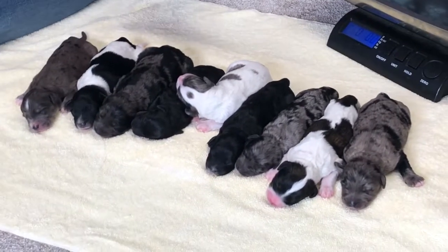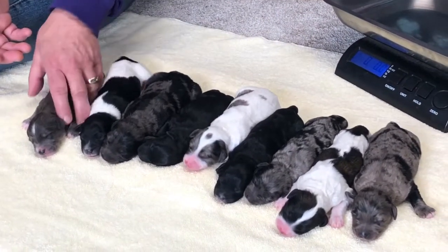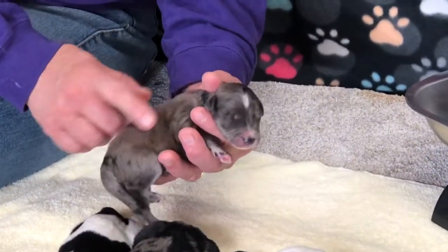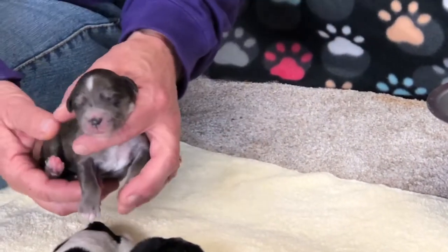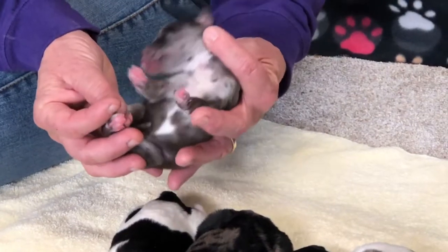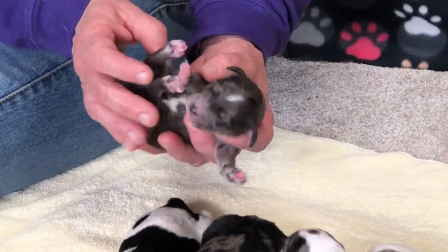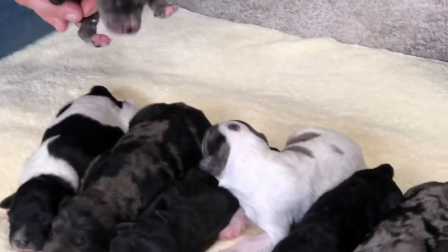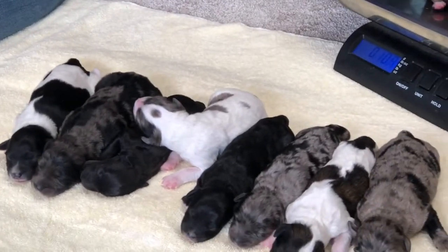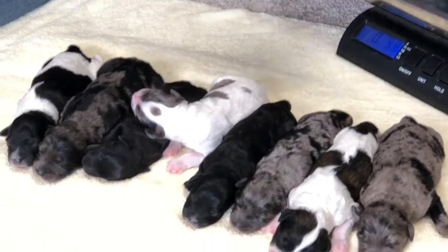Nobody's microchipped yet. We're just going to let you see them, give you weights, and then put them back with Mom. This first one is a blue merle male. He will turn silver — this grayish blue will turn silver, the spots will stay dark. He has a little tiny spot on his head, a big white belly, lots of splash in color, and white toes on both the front and back. He weighs 11 ounces on the button.